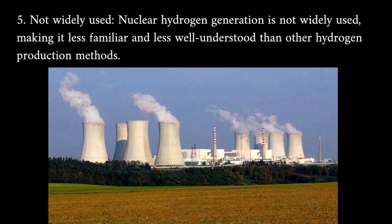Not widely used: nuclear hydrogen generation is not widely used, making it less familiar and less well understood than other hydrogen production methods.